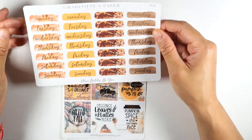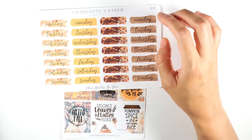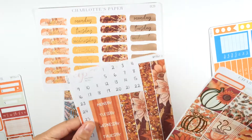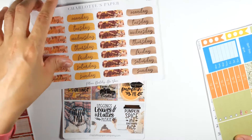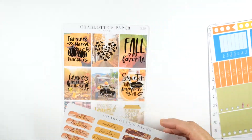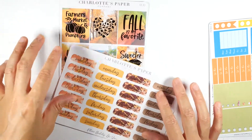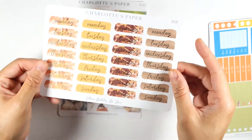Then over here you get four weeks of headers that match the sheet — you can break this up across different weeks. The orange ones match the other pieces, so you can really mix and match these. I love the script and the gold foil on here.